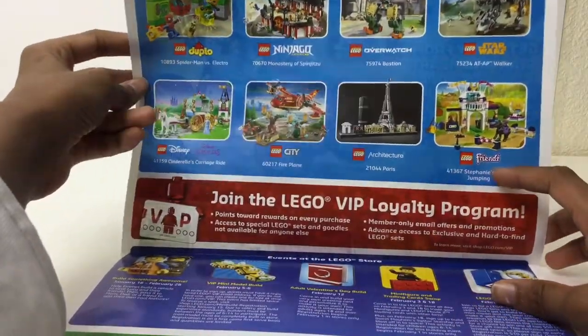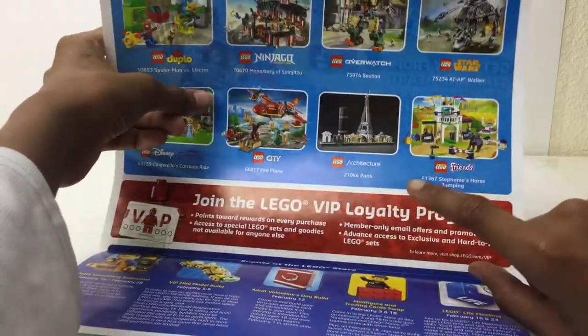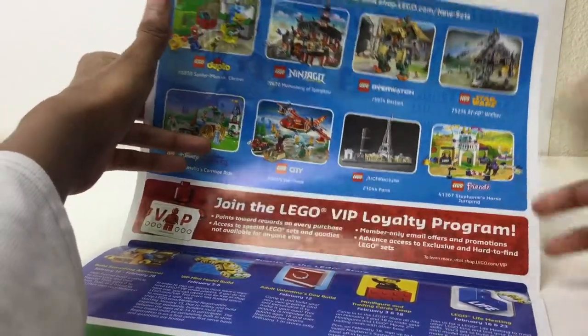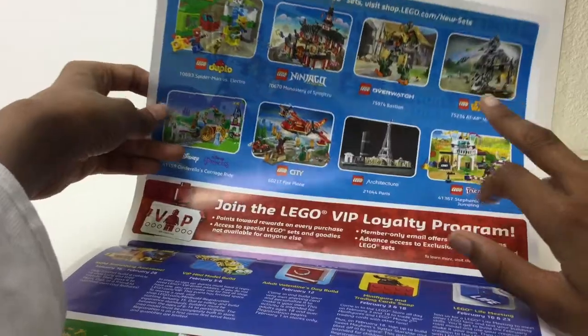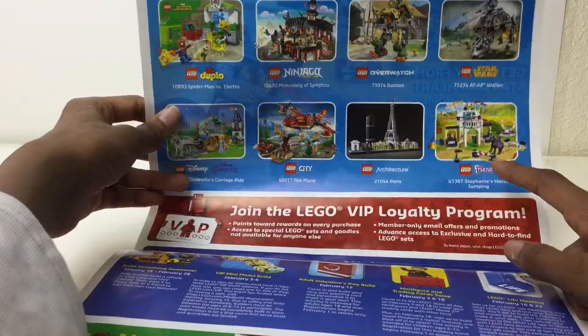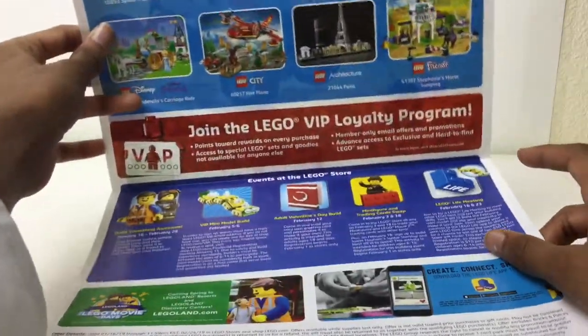Duplo, Disney — not into that. I don't like that city set. I don't like the Archie — I like Archie Tech, it's just I'm not really into it. That's too big of a set, too big of a set, too big of a set. And that front set seems a bit overpriced.